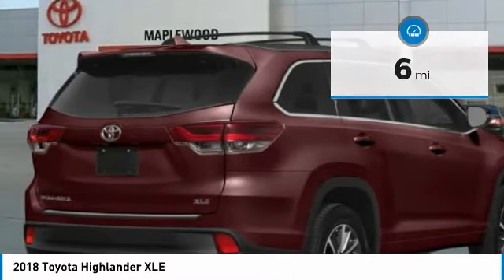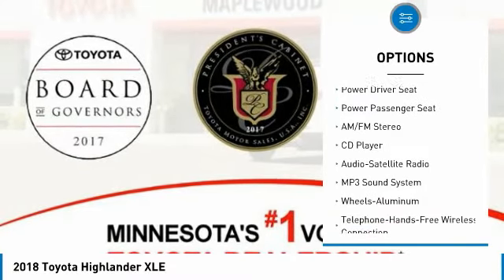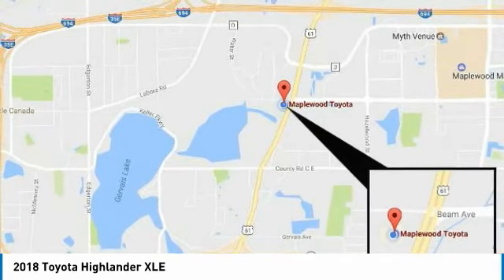Here are some of this vehicle's great options: navigation system, power passenger seat, all-wheel drive, traction control, anti-lock braking system, quad seating, Bluetooth wireless data link for hands-free phone, air conditioning, moonroof, and Homelink garage door opener.